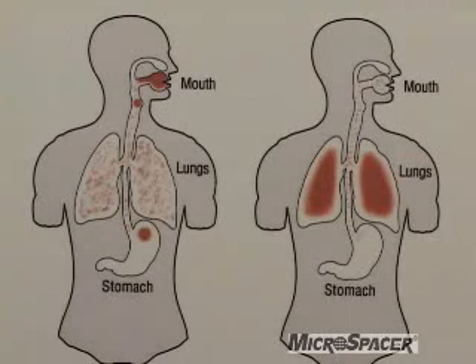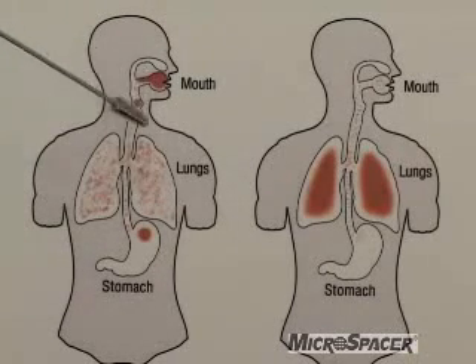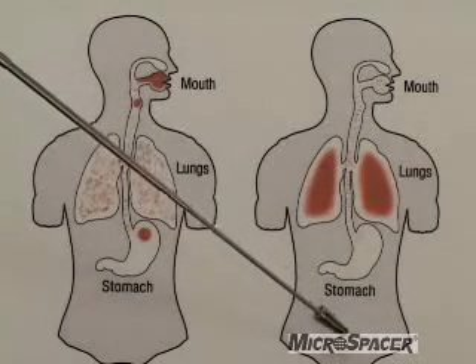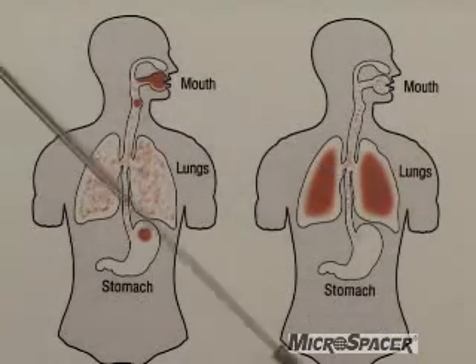Let me show you why it's very important to use a spacer device with your metered dose inhaler product. Without a spacer device, the aerosol medication ends up in the back of your throat, mouth, trachea, and also in your stomach. However, with a spacer device, the aerosol medication is delivered very effectively to the lungs where the patient needs it most.